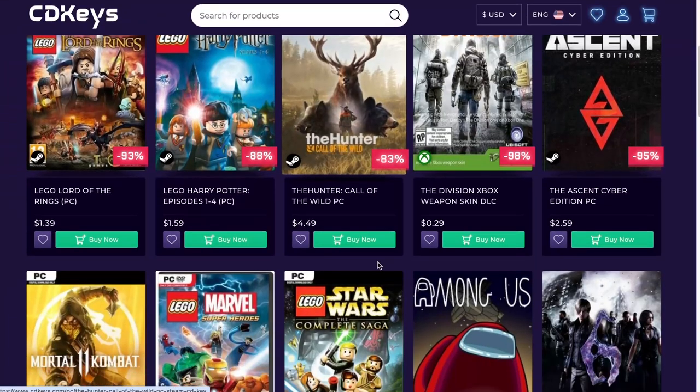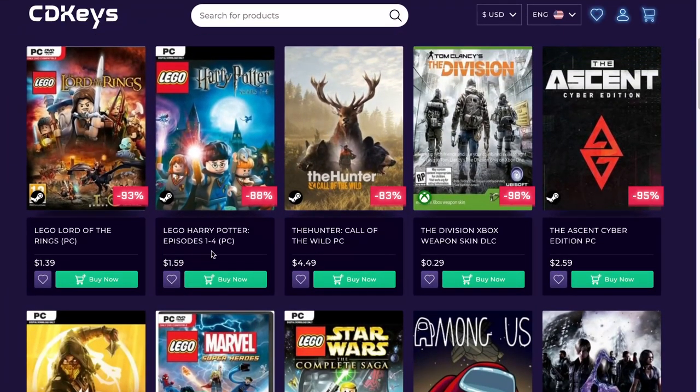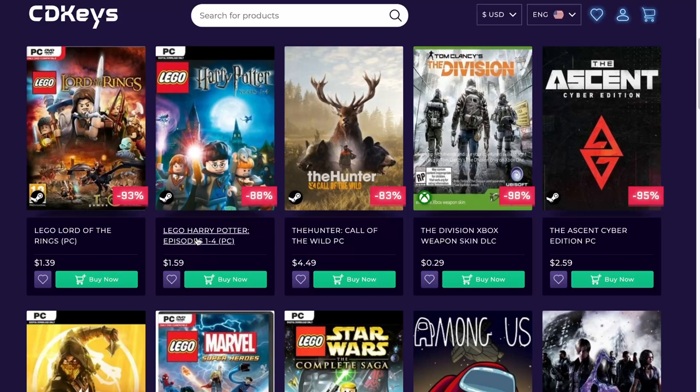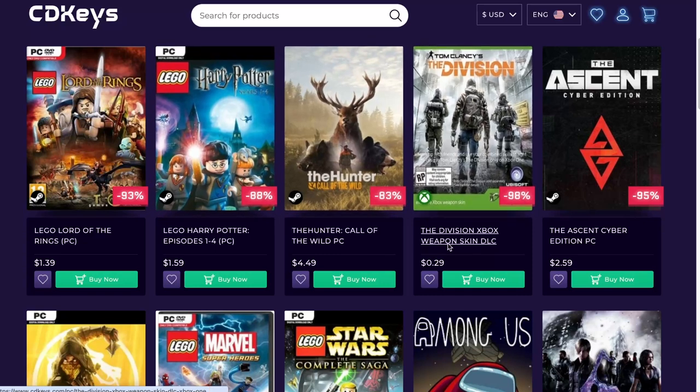Harry Potter — you have a lot of those Lego games, really cheap, not really new games but they are fun. Tom Clancy's The Division — some people really didn't like this game, but I actually liked it. Now this one is just the weapon skin DLC.